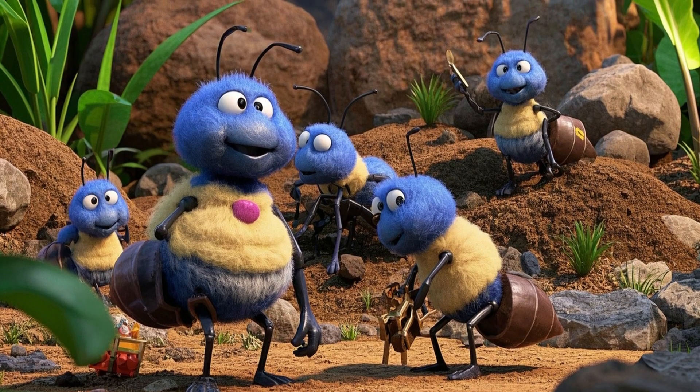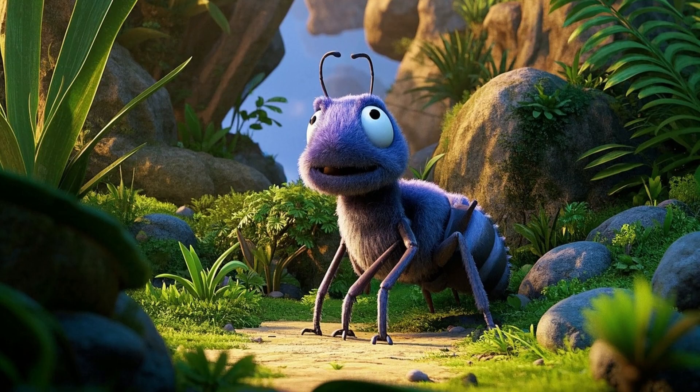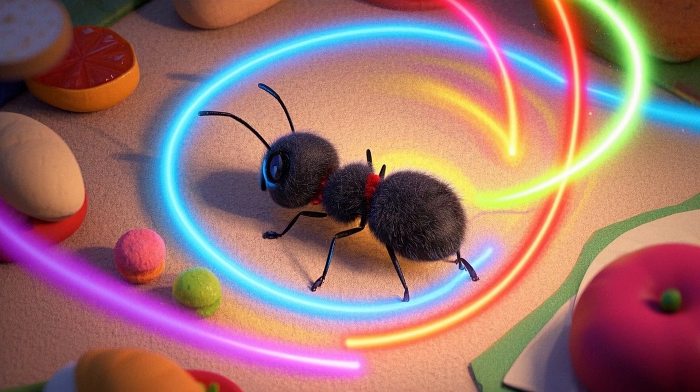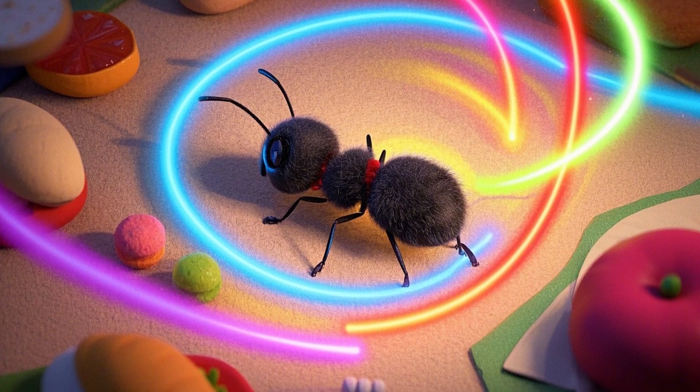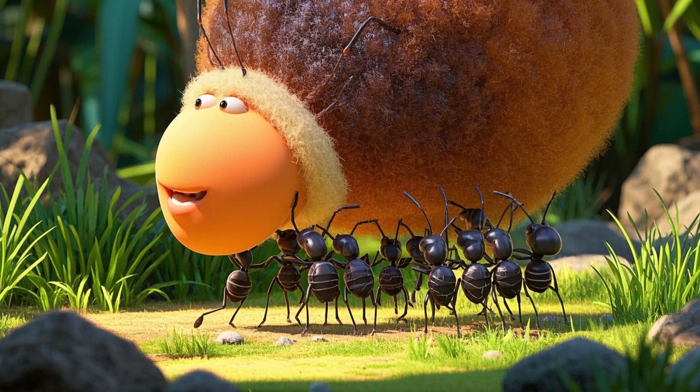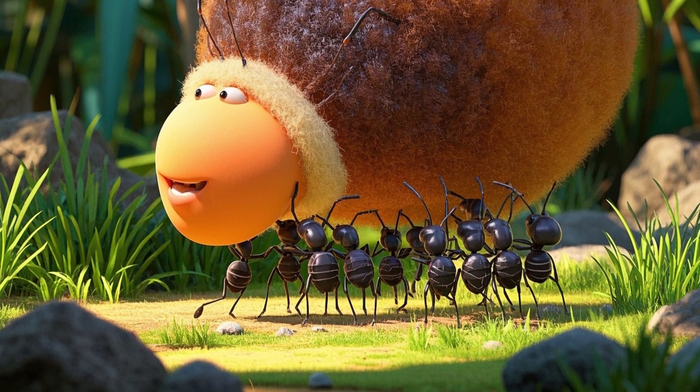Their superpowers are wild. Ants use antennae to smell and touch, feeling their world in ways people can't. They talk using invisible scent trails that tell others where to find food or danger. And teamwork — ants join forces to carry huge treasures, dig tunnels, and protect their home.